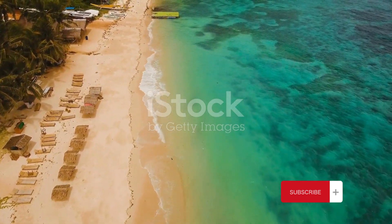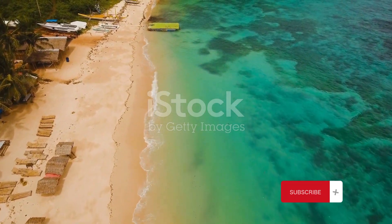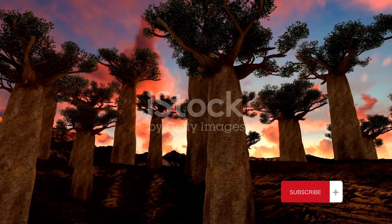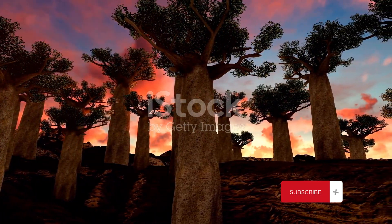Socotra's biodiversity is unparalleled, with nearly 700 endemic species that can be found nowhere else on Earth. It's like stepping into a real-life science fiction novel. But among all of Socotra's natural wonders, the most iconic are the dragon's blood trees.